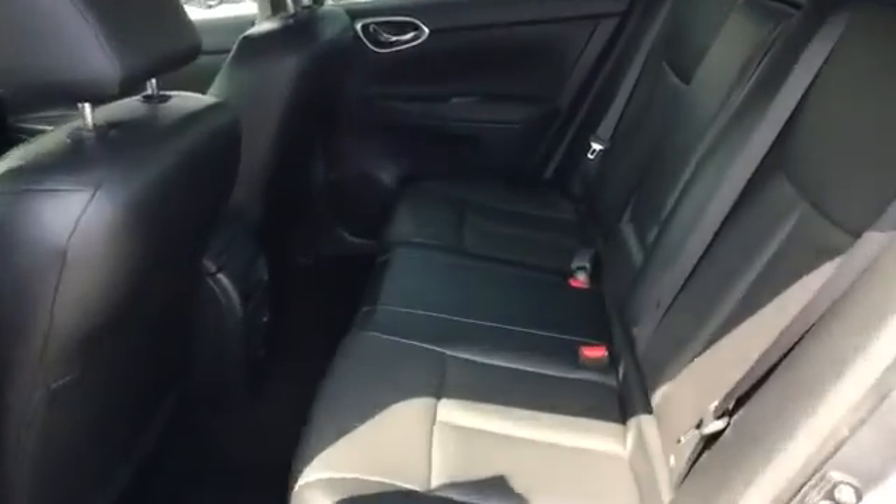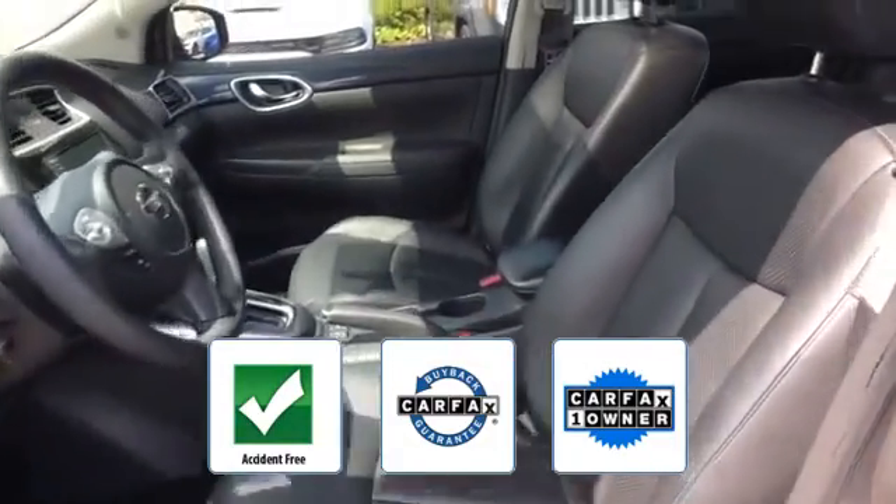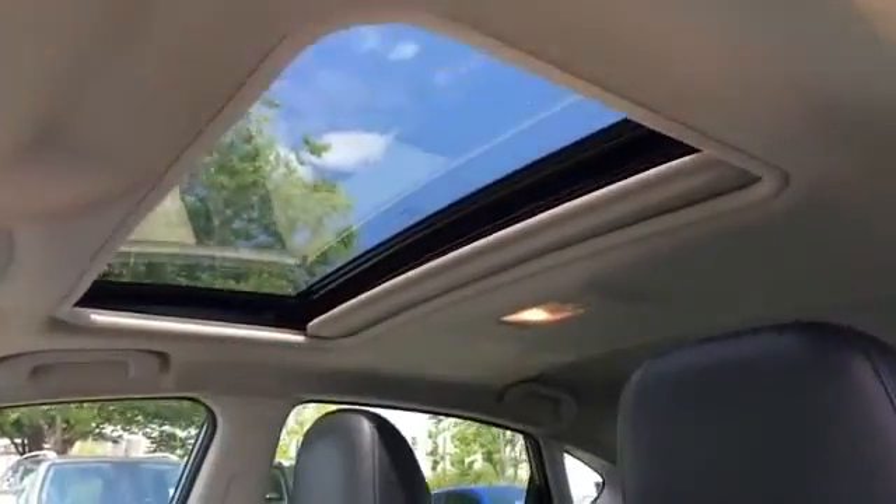Leather wrapped steering wheel, stability control. This is a Carfax one-owner, accident-free vehicle, which qualifies for the Carfax buyback guarantee. Ready to take home the car of your dreams?